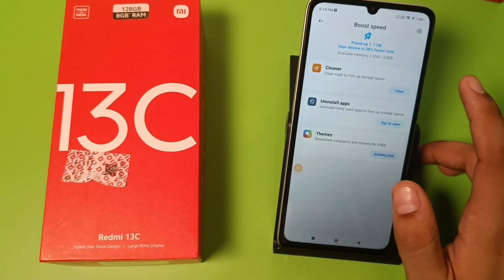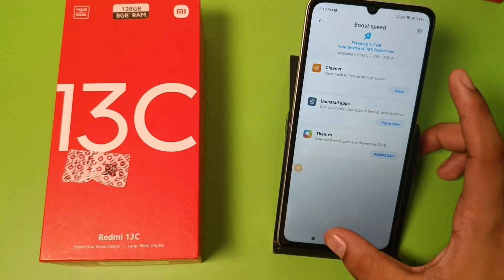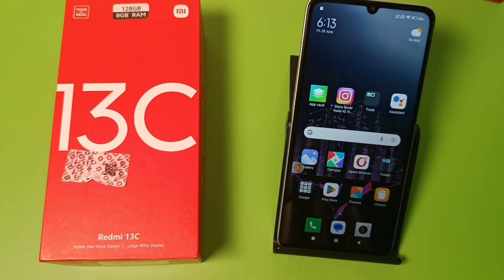And you can see your device is 38 percent faster now. I hope you like this video. If you like this video, then subscribe to our YouTube channel for more helpful tips and tricks videos. See you next time.